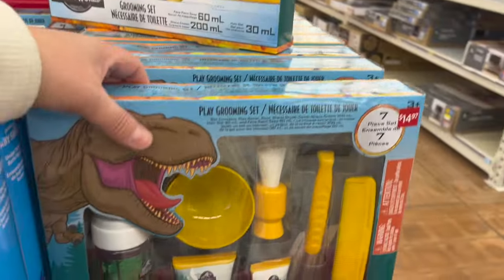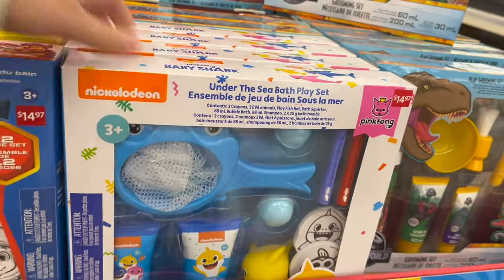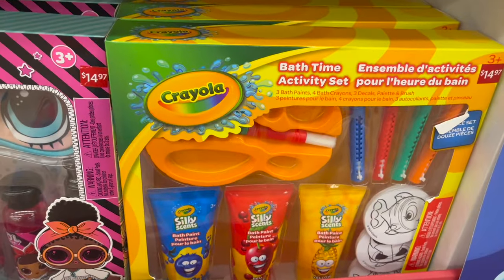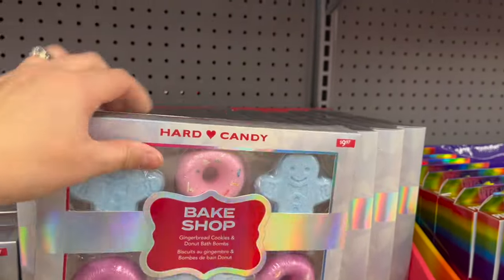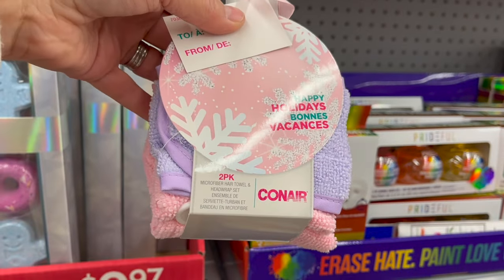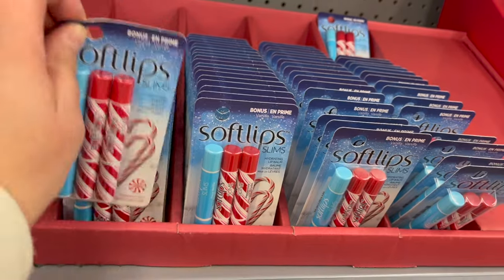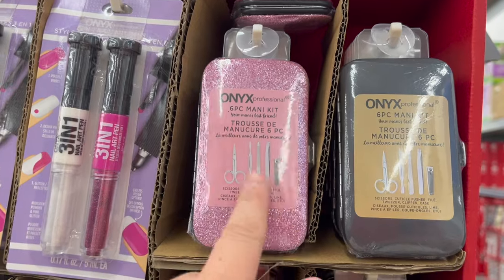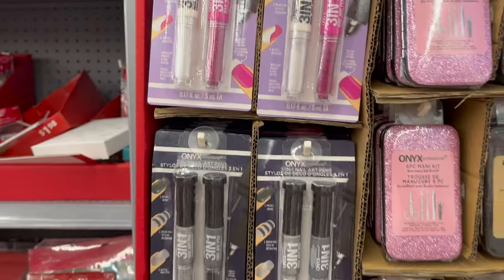They have a Jurassic Park play grooming set — how cute is that? A little Baby Shark bath set. Paw Patrol. Crayola bath time with bath paint set — these are so cute. Hard Candy bake shot bath fizzers for $9.97. Conair two-pack microfiber hair towels, really cool, $9.97. Soft lips three-pack for $4.97. Bionics six-piece little mani kit — such a great little gift to give for $4.97. Or nail art pens for $4.97.